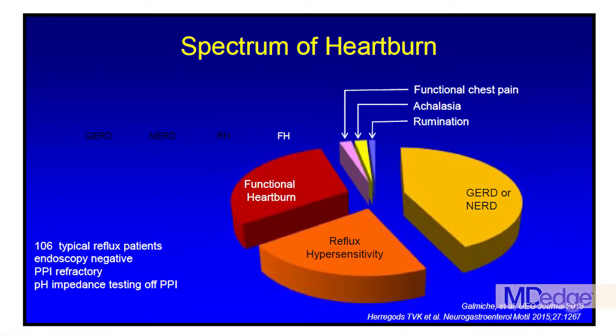Not all heartburn is reflux, and therefore if patients don't respond to a therapeutic trial of acid suppression, and if they don't have abnormalities on endoscopy, it will be important to perform ambulatory pH testing. This will allow a decision to be made regarding continuation of PPI versus discontinuation of PPI and some other management approach.